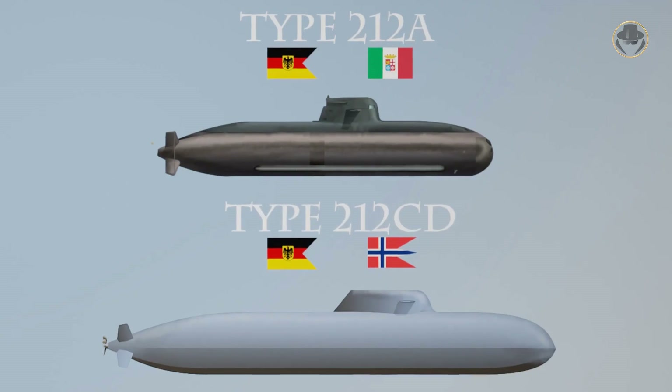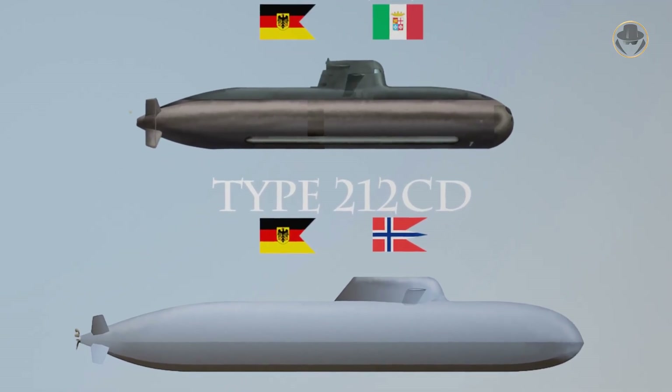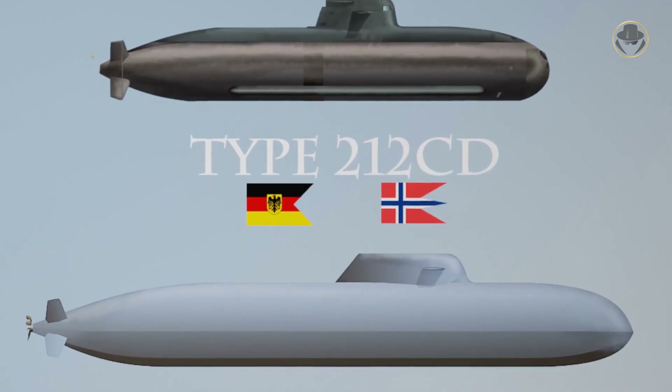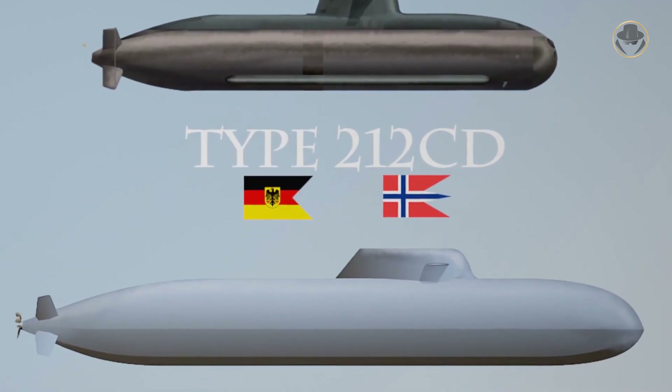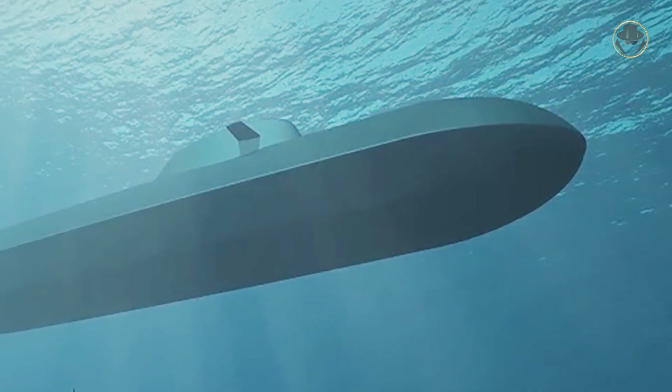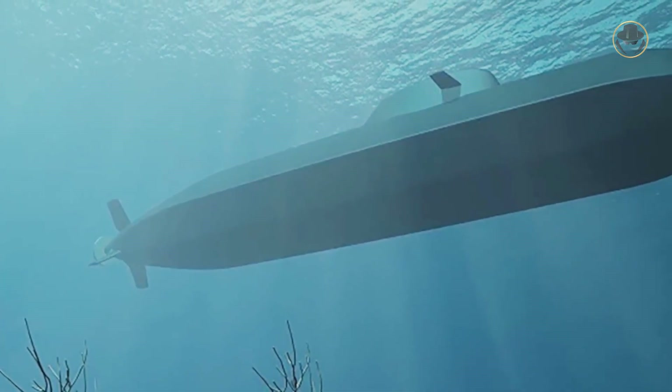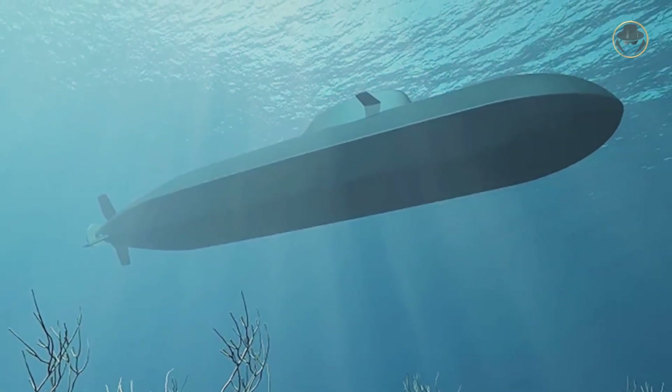The Type 212CD is a further refinement of the Type 212A with an improved propulsion system, including a next-generation AIP system, increased speed and range, improved self-defence capabilities, and a redesigned hull form. Germany and Norway will commission two and four submarines of this class, respectively.